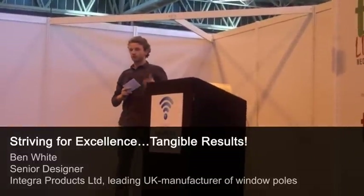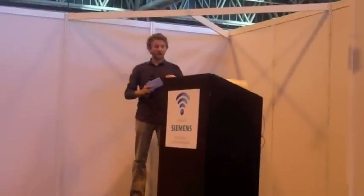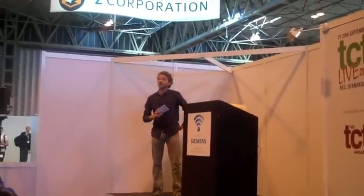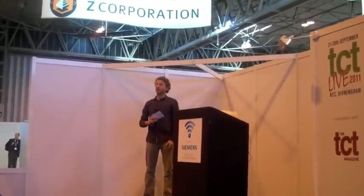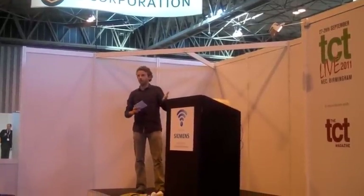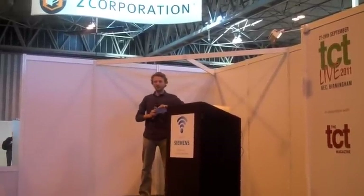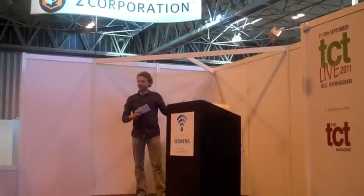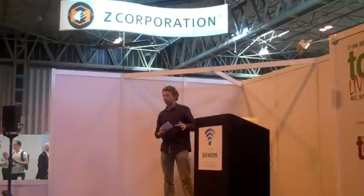I'm showing you how, on a smaller scale, you can introduce rapid prototyping to any design process. To tell you a little bit about myself, I work for a company called InTech Products, and we supply window furniture to the UK market — independents, DIY chains, and brands like John Lewis. Our rapid prototyping turnover is nowhere near what you've just heard. To give you an idea, over the last 12 months we spent £7,000 on prototyping.